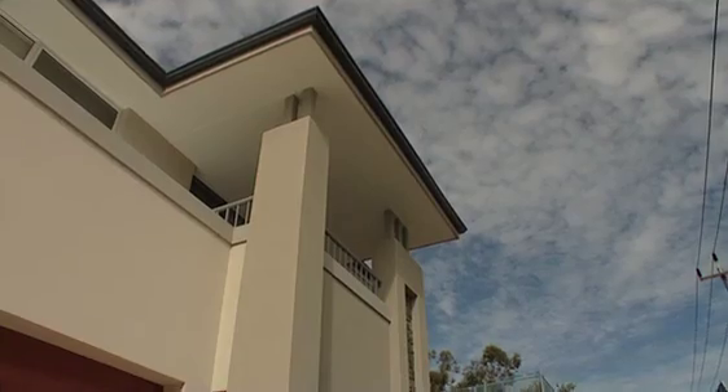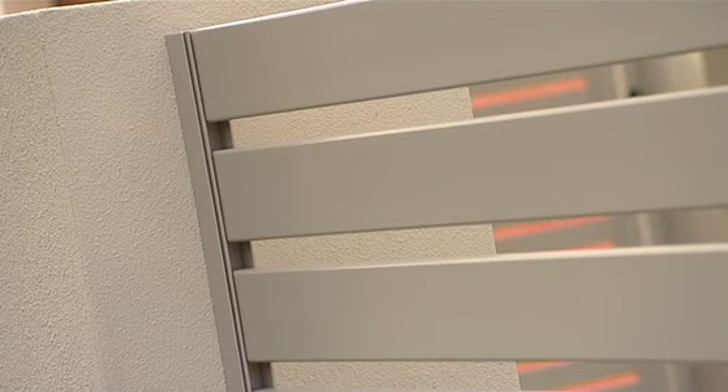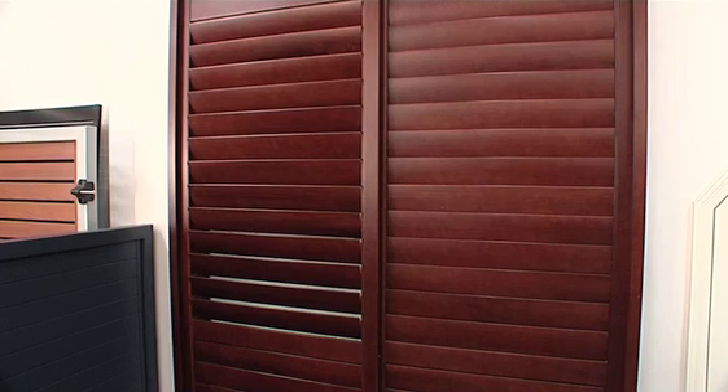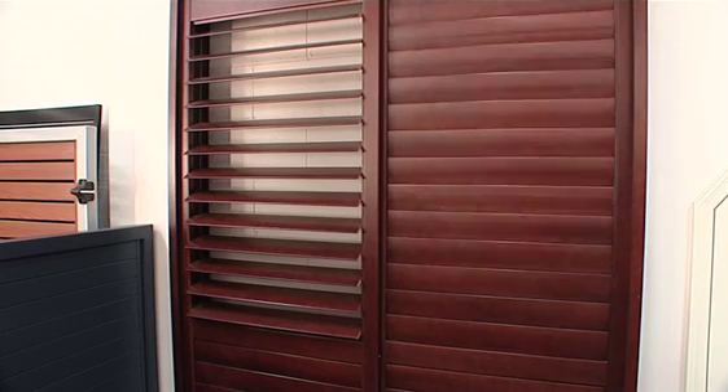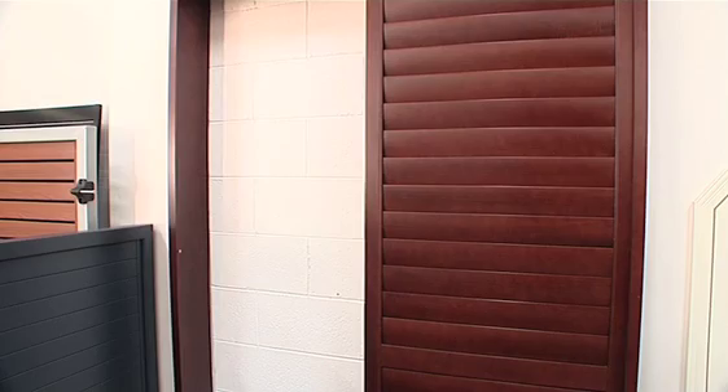They can also be powder coated to suit your existing window frames, door frames or general colour schemes. And if you like the timber look, their timeless wood grain finish offers the beauty and elegance of timber with all the qualities and style that aluminium offers.